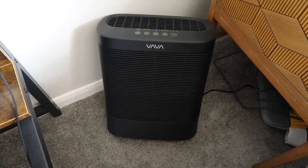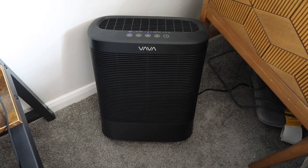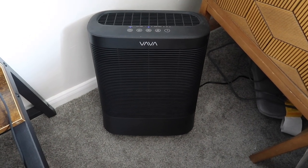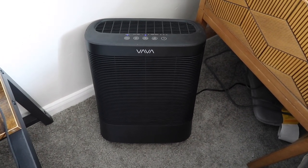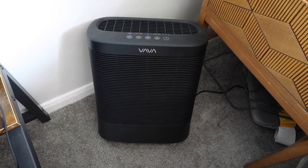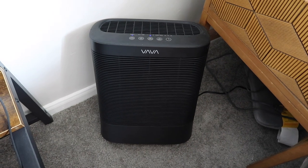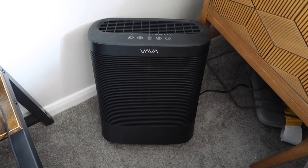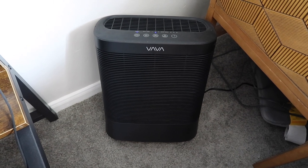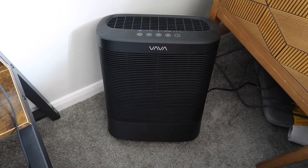Someone asked me to recommend an air purifier, so here's the one we have. It's not super bulky, which we like, and once the baby is born we're planning to move it to the nursery. It works really well and was on super sale last time I checked, so I highly recommend it if you're looking for one that doesn't break the bank.